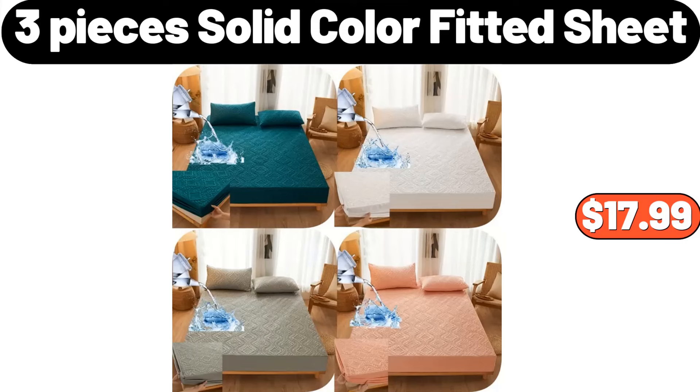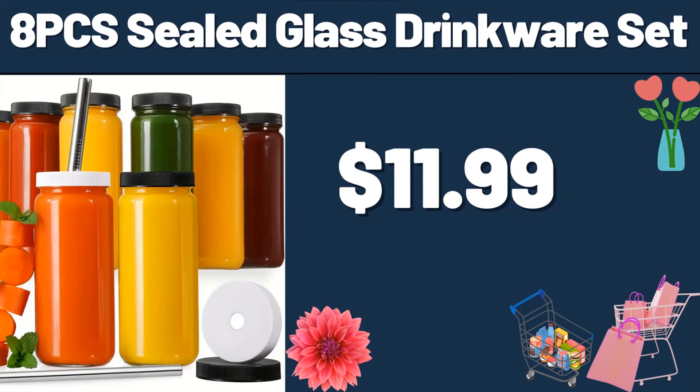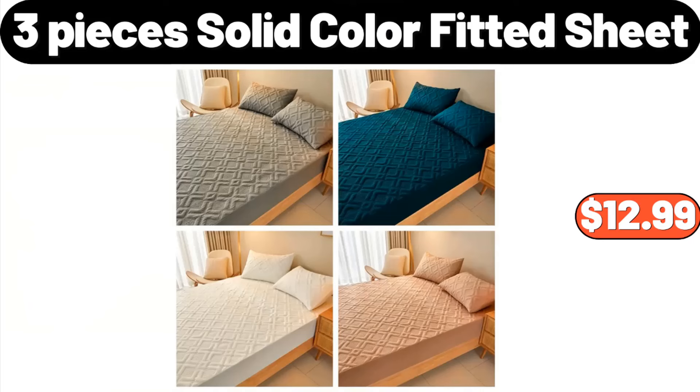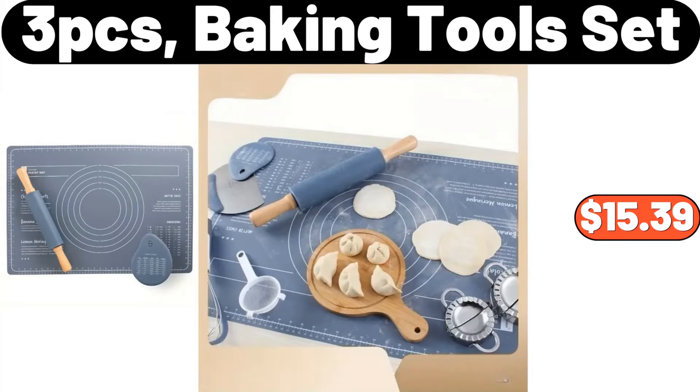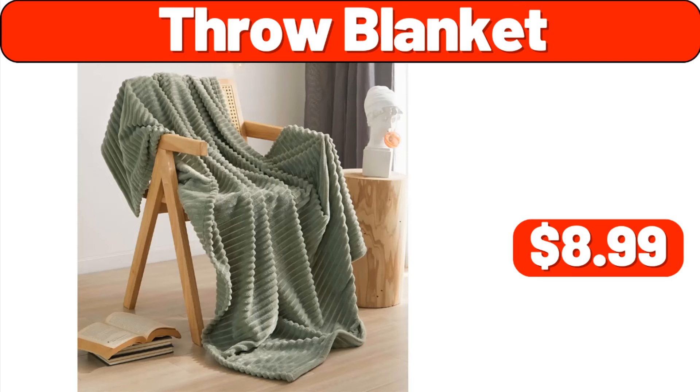Bukle Barrel Chair and Ottoman for Bedroom Living Room, $121.99. 3-Pieces Solid Color Fitted Sheet, $17.99. Throw Pillow Cover, $3.99. 8-PCS Sealed Glass Drinkware Set, $11.99. Acacia Wood Salad Bowl and Spoon Set, $12.99. 3-Pieces Solid Color Fitted Sheet, $12.99. 3-PCS Baking Tool Set, $15.39. Acacia Wood Salad Bowl with Servers, $11.99. Throw Blanket, $8.99.